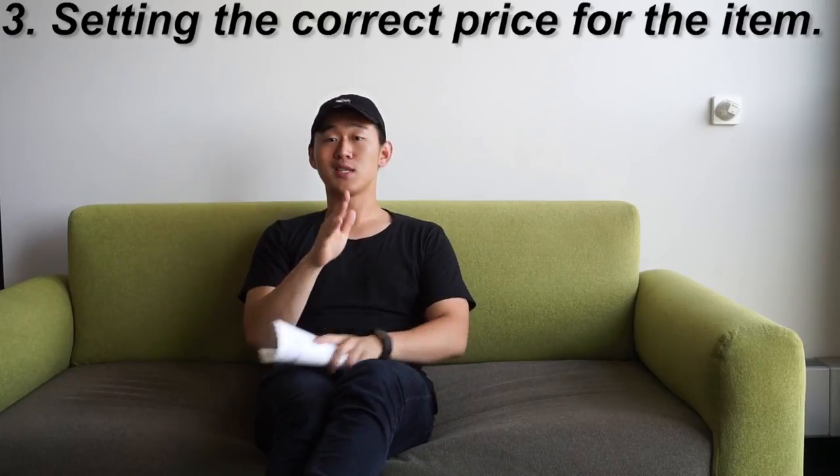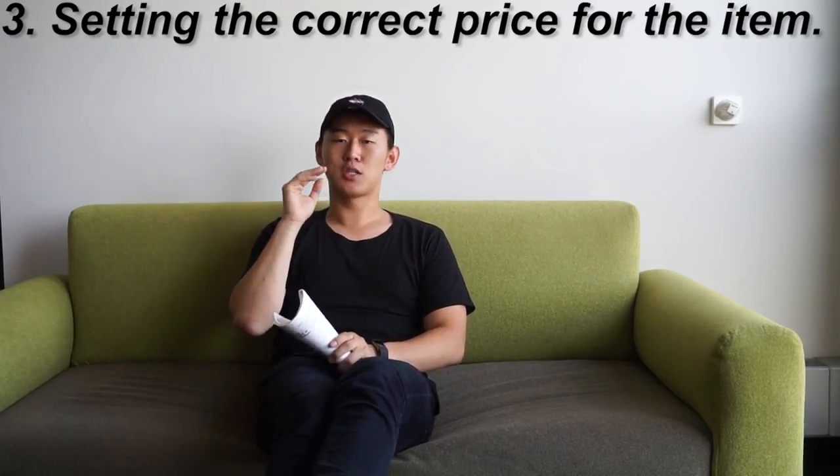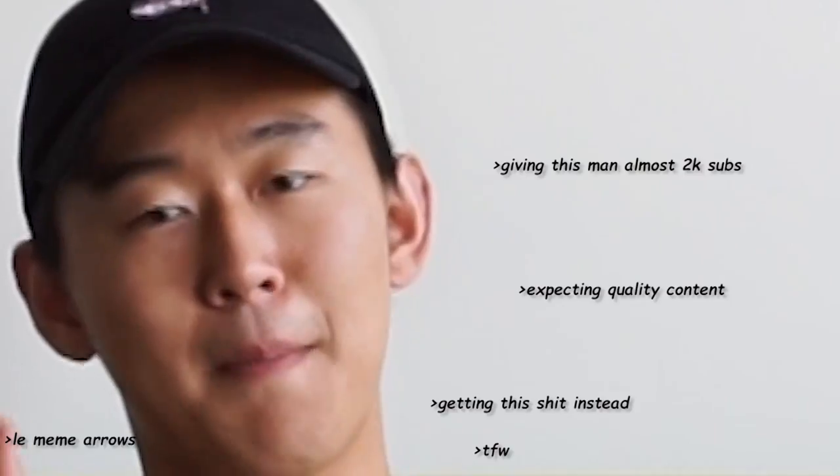Number three is setting the correct price. I've set up three different tiers for different types of items. I'm professional, I swear — I have it written down.